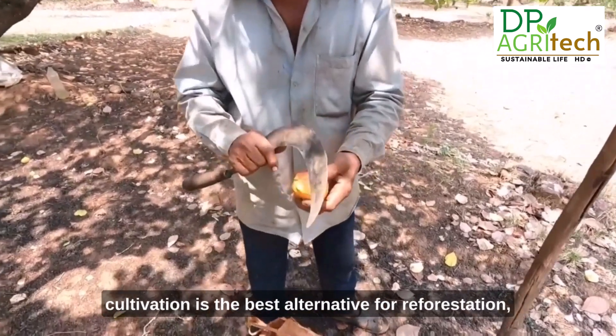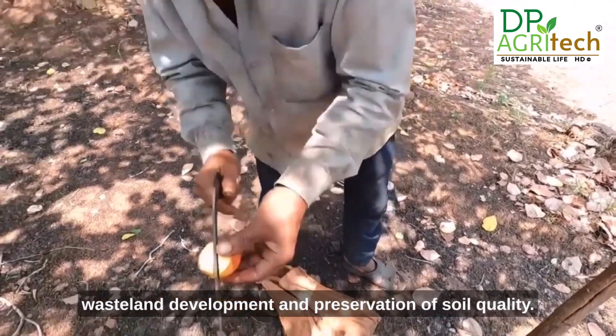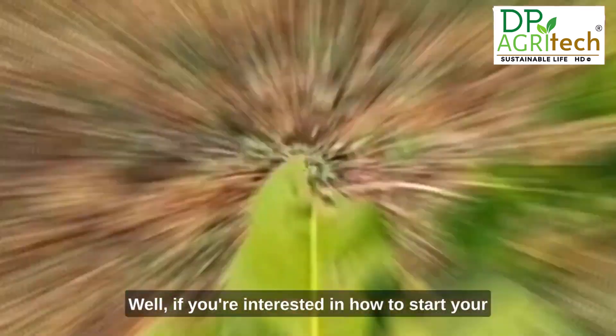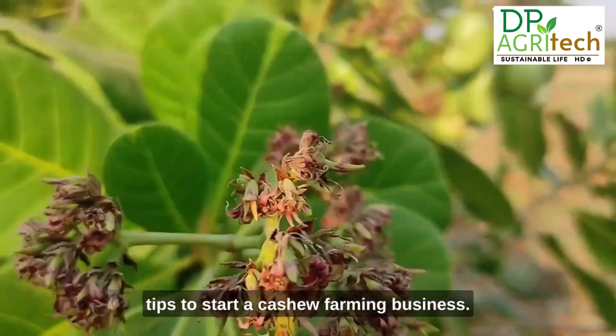It's not just the cashew nut itself that's valuable — the plant on which it grows is an excellent alternative for reforestation, wasteland development, and preservation of soil quality.